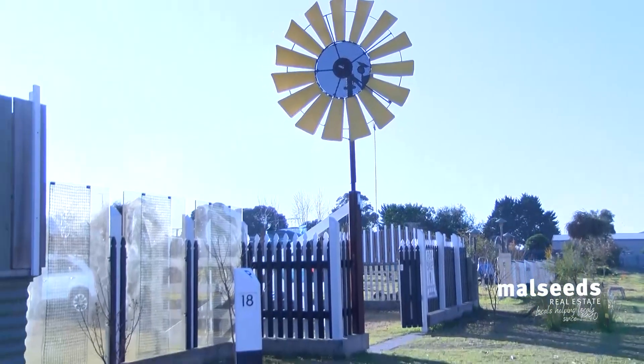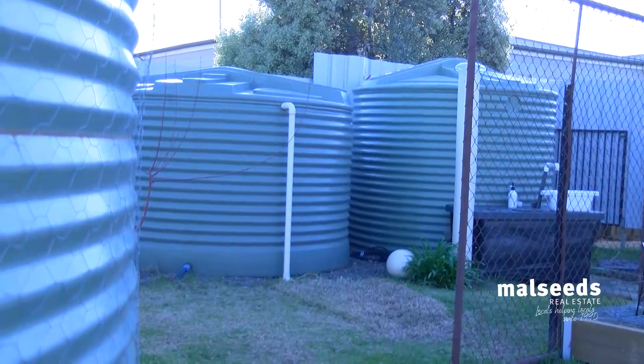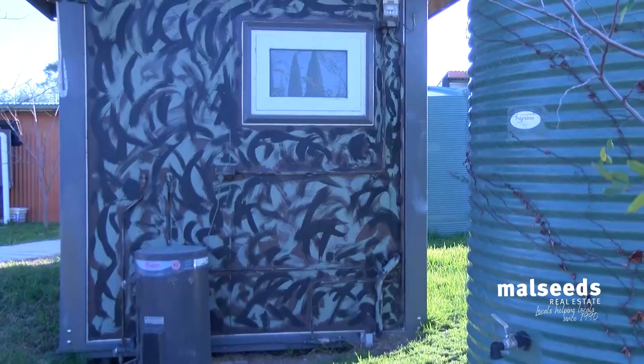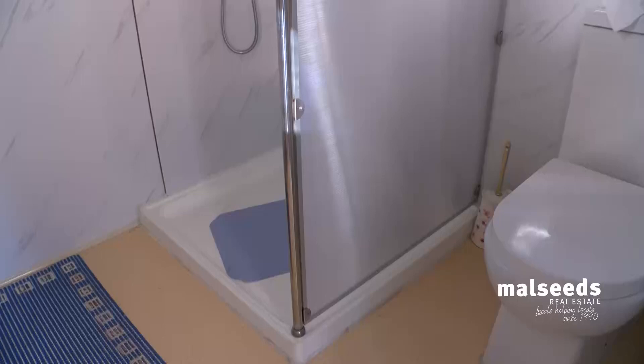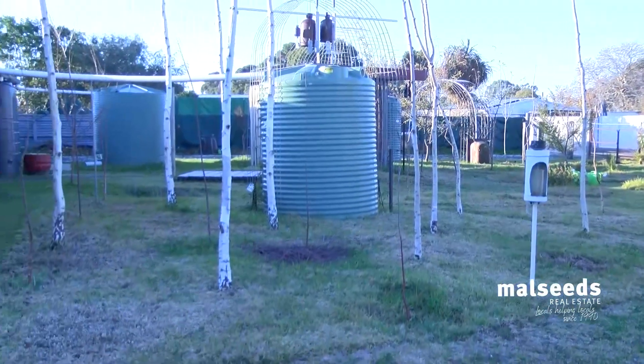More than just a block ready to build on, there is a shed with a roller door, rainwater tanks galore to feed your garden. There is a temporary toilet block with hot water connected to the septic tank. The current owner has been converting the old stables and there is an amazing workshop on site, and the property is fully fenced.